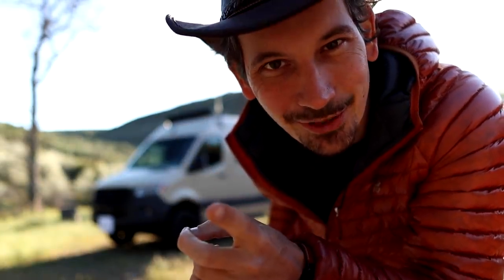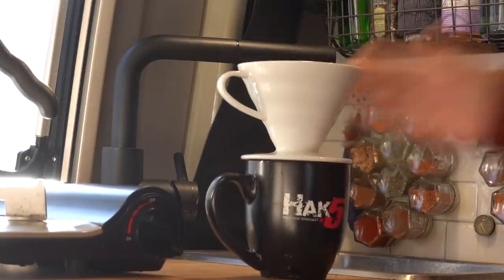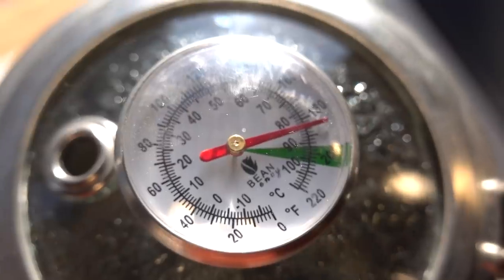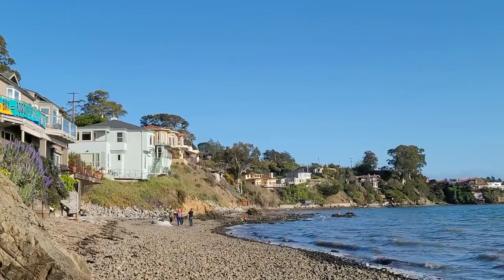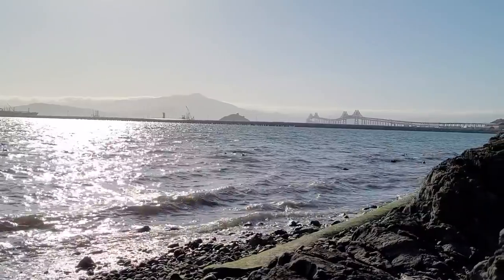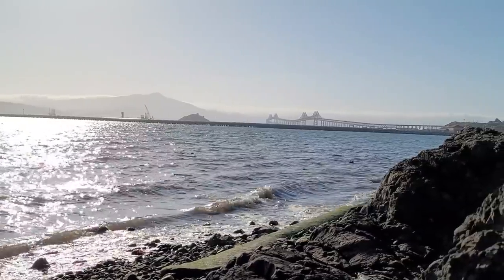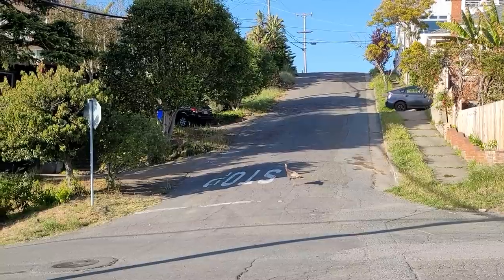But first, coffee. My happy place. Even though I'm leaving the comfort of Point Richmond, I bring the caffeine comfort where I go. If you're in the Bay Area looking for a charming Main Street USA vibe, go to Point Richmond. Or if you're a wild turkey, you might already live there.